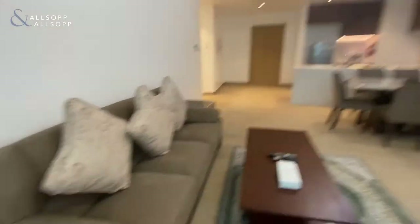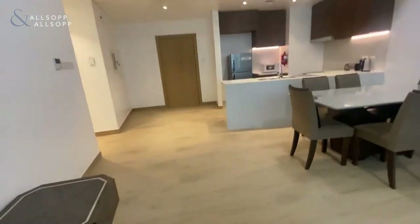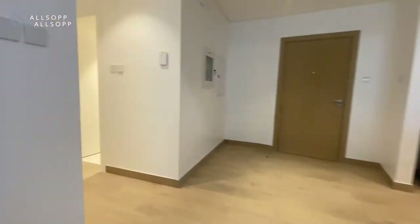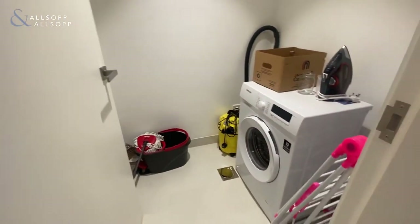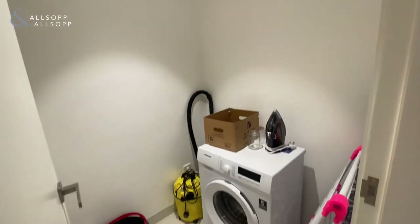And then we come back inside. As you walk down the hall, first on your right you've got quite a large storage and washroom area with your washing machine.